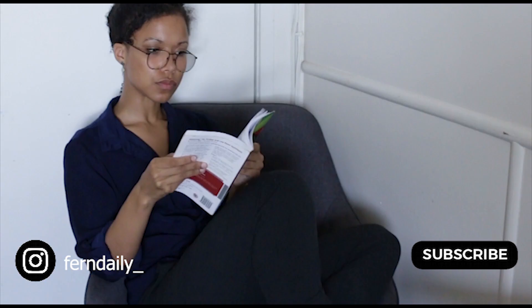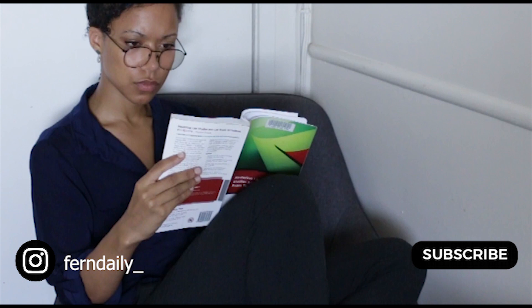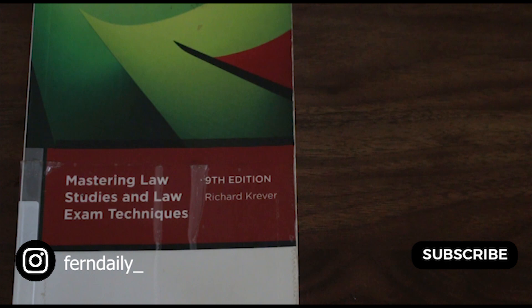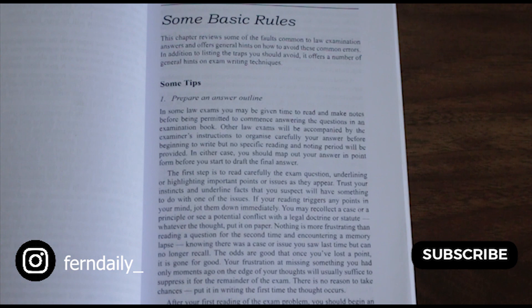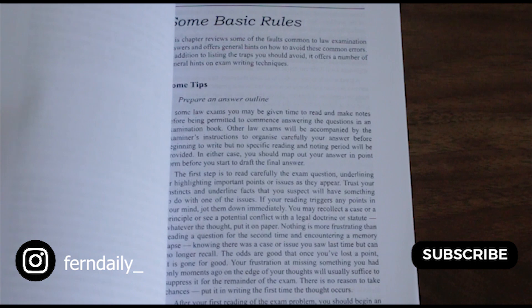Number three: learn how to study the law. In Australia we go straight from high school to university, and the way you've learned to study and do exams in high school is completely different from law school. It's very wise to borrow a book about how to study the law — one that covers exam questions, essay questions, how to read a case, mooting, and so on. I'll link the book I used below. Studying law correctly is a learned process that will save you a lot of time.